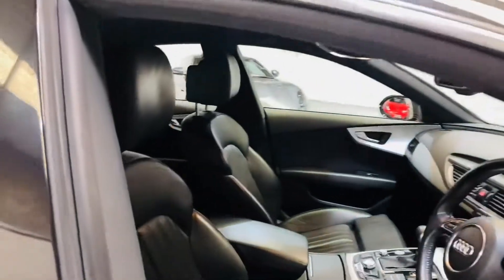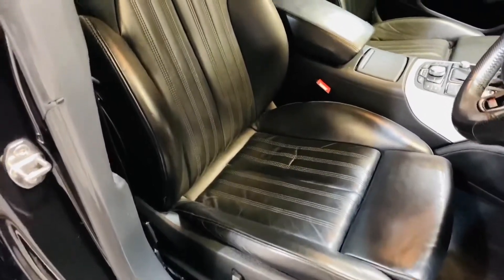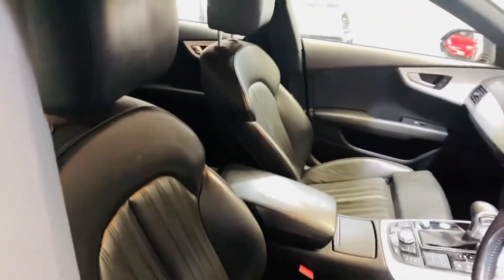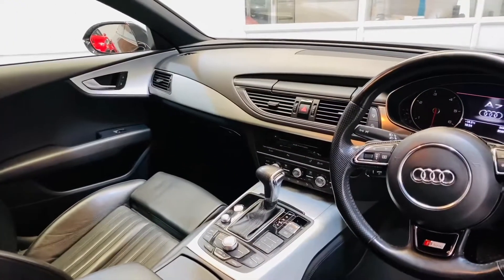Inside, the seats are in lovely condition. The car has a nice back and is automatic.